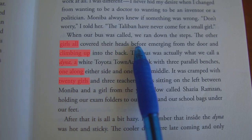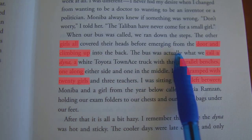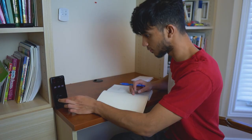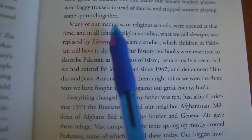Set up another timer for one minute, but this time skipping two words instead of one. Finally, set a timer for three minutes and skip three words in from the start and end of each line.